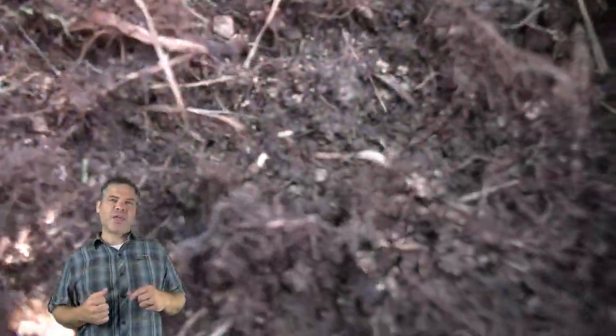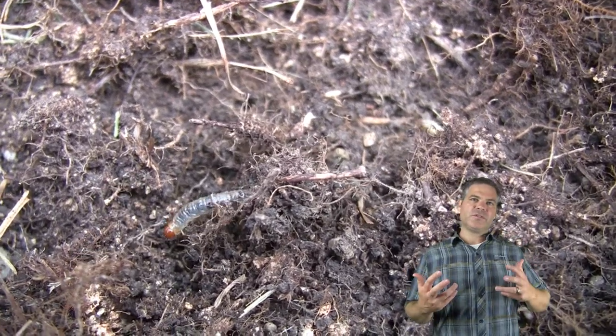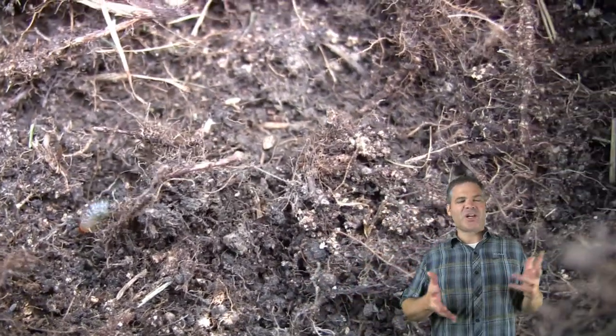Here you can see a few of the caterpillars that I did dig up — you can see what they look like. And throughout this video you've also seen what the adults look like as I chased them through my lawn.